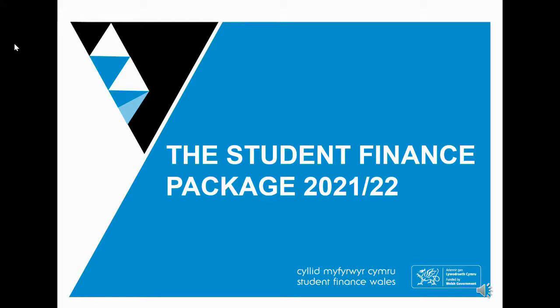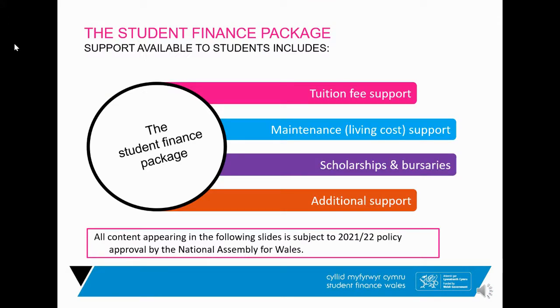In terms of Covid and the pandemic, it hasn't really affected student finance in terms of allocation and allowances — students are more or less receiving the same amount as in previous years. Student finance is split into two sections: tuition fee support, which pays for your course, and maintenance support — money given to students for their living costs. We'll also talk about scholarships and bursaries from individual universities and some additional support.